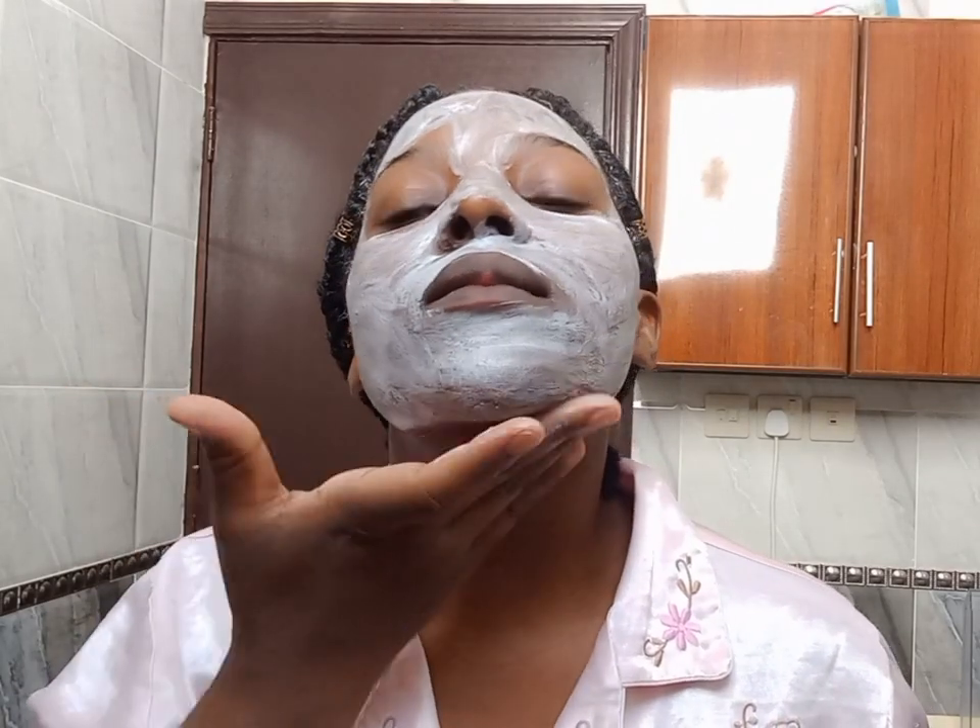Toothpaste has several skin care benefits: it can erase dark lines, it can remove facial hair, it controls excessive sebum production, it clears dark spots, it calms down bug bites, and it can also give you rosy lips.